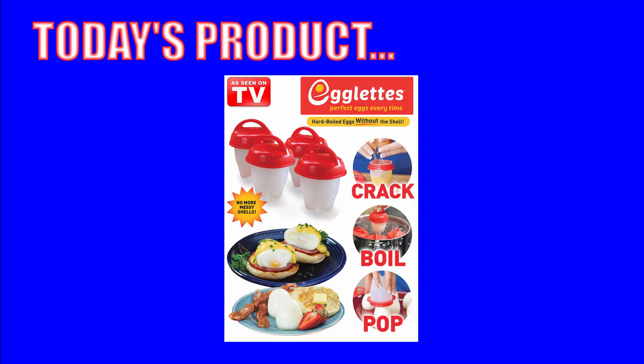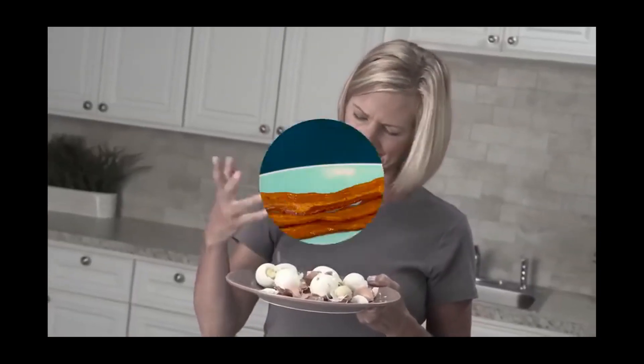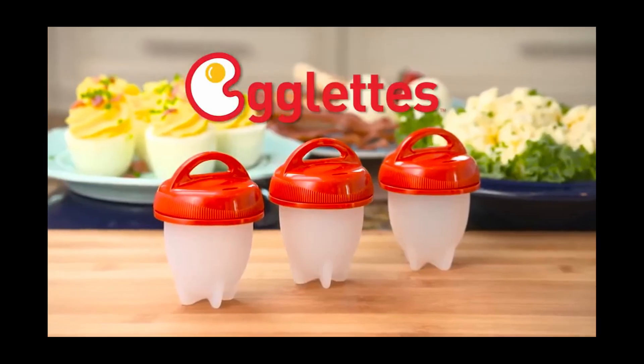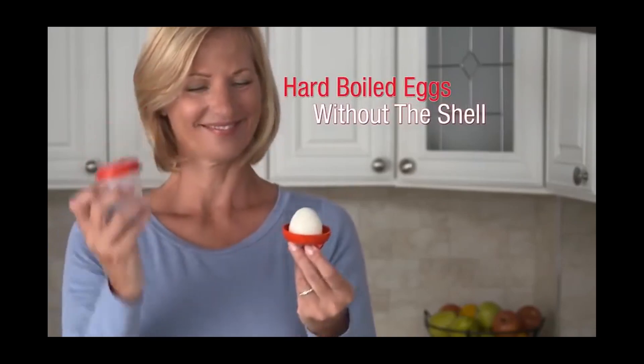Today's product: Egglets. Peeling hard-boiled eggs is such a hassle. It takes forever and makes such a mess. Now make hard-boiled eggs the fast and easy way. Introducing Egglets, the new silicone sensation that lets you cook hard-boiled eggs without the shell. And now for our review.